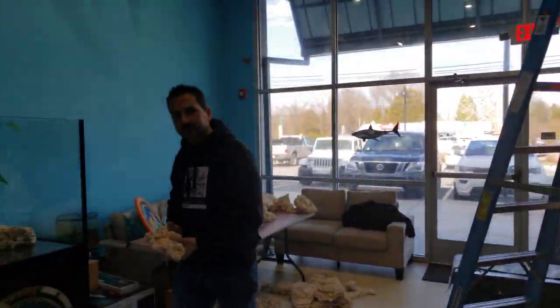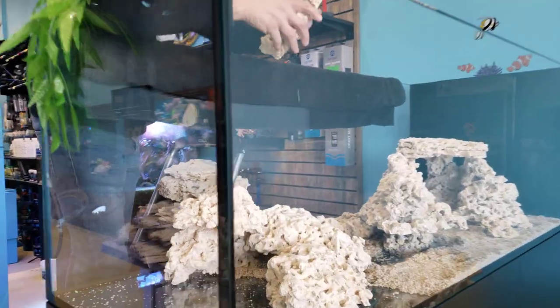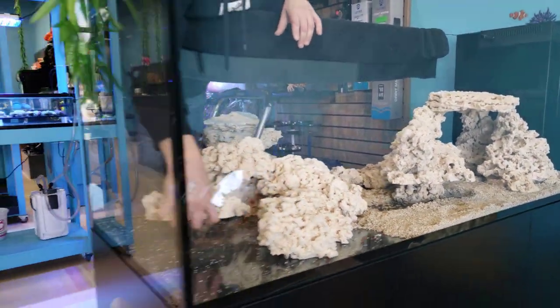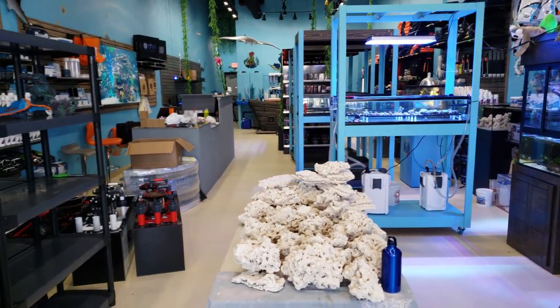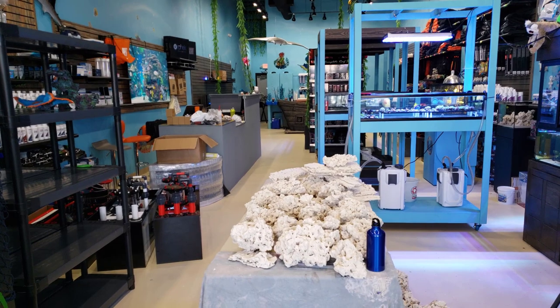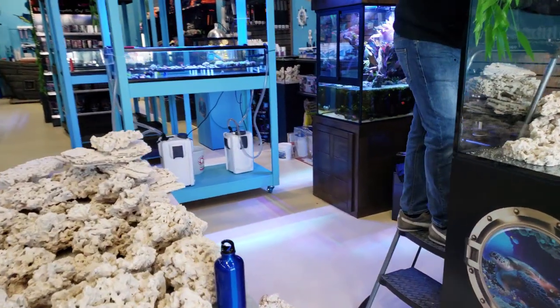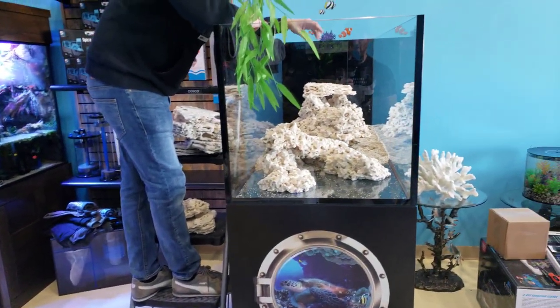I'm Daniel, this is Isaac. We are aquascaping the Red Sea Peninsula tank today — it's been long overdue. These rocks have been sitting on the floor and they're getting in our way. We wanted to bring you guys the best rocks possible and use them in our displays at the same time, and we've been really pleased with them.